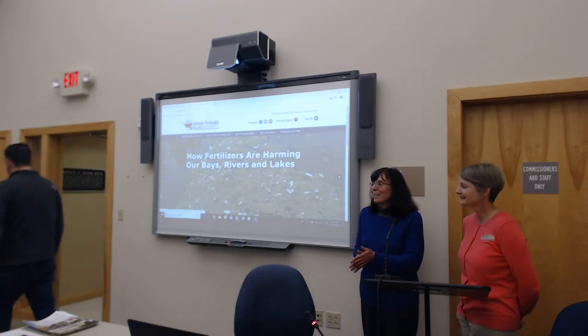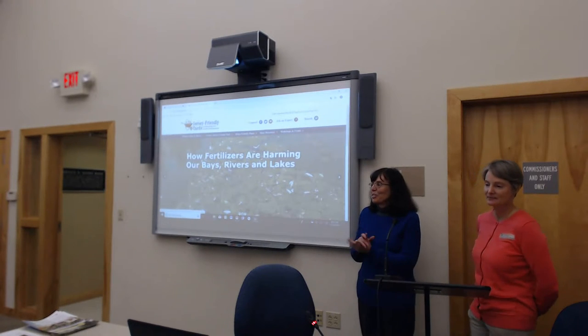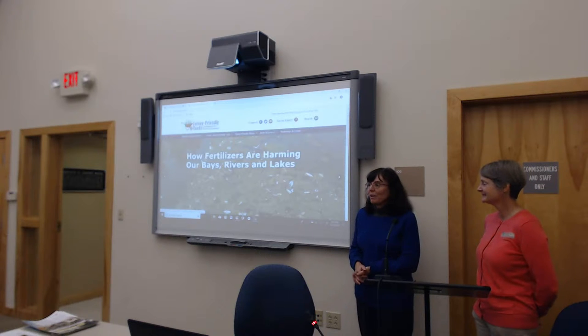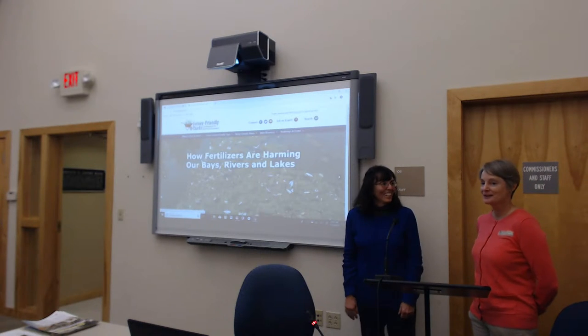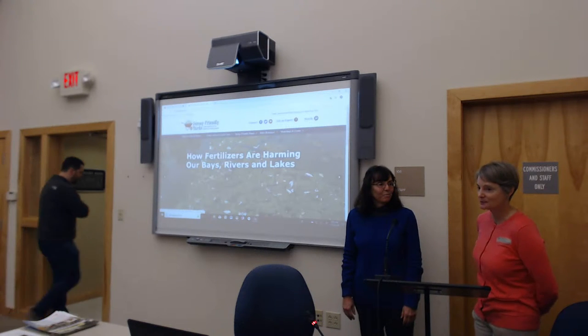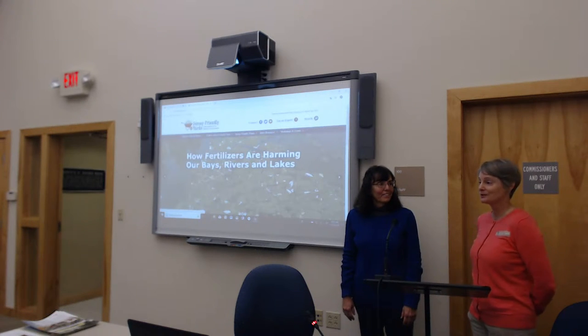Welcome everybody. We're going to do our talk about combating climate change with Jersey Friendly Yards. I'm Karen Walzer from Barnegat Bay Partnership — I'm the public outreach coordinator there. Good morning, my name is Becky Laboy. I'm the education outreach specialist with Ocean County Soil Conservation District.